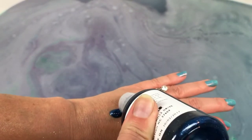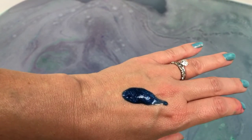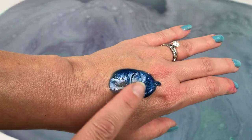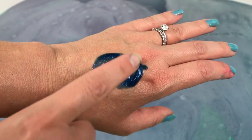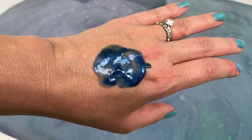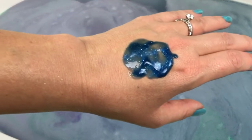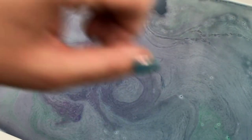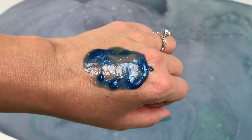Oh my goodness — it's so pretty! And the consistency — that is just gorgeous. So, so pretty. Let me smell it. Oh my goodness, it's really a little bit sweet. It's a really, really pretty scent. I will definitely be taking this in there with me and using it. It's really, really nice.